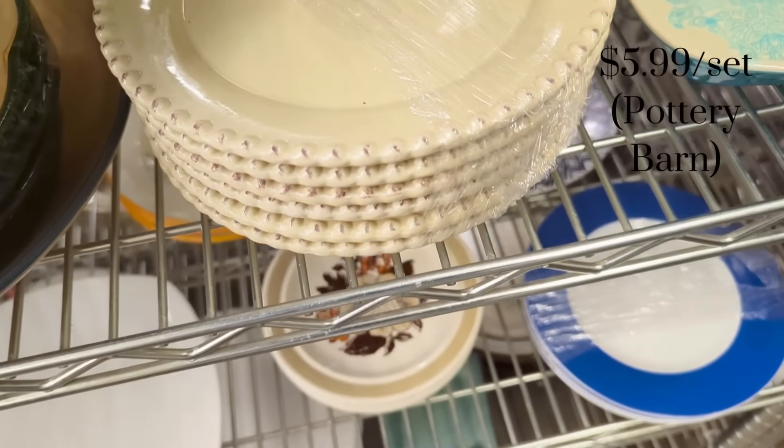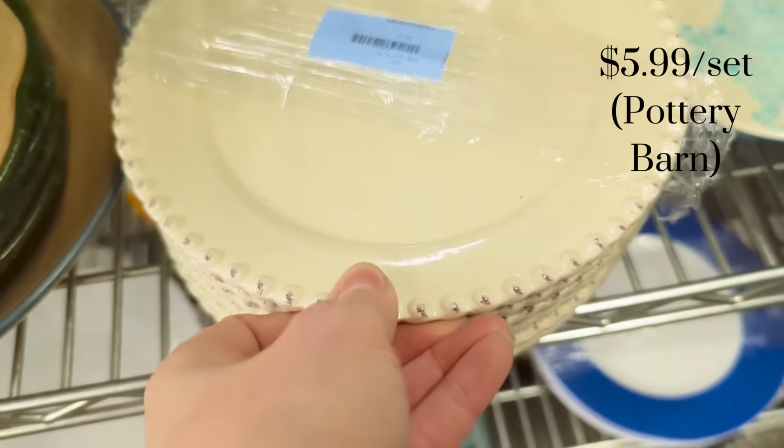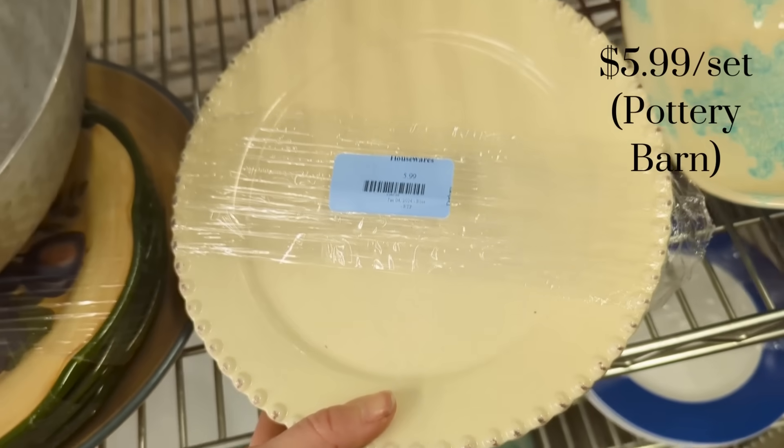And this set of plates — since it had multiple plates, this was $5.99 for the set and they were from Pottery Barn.